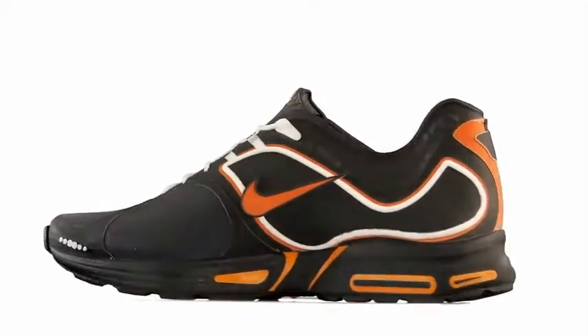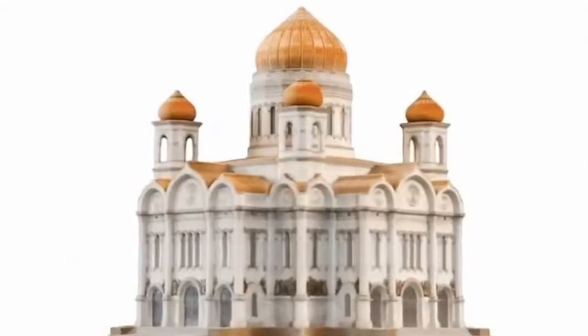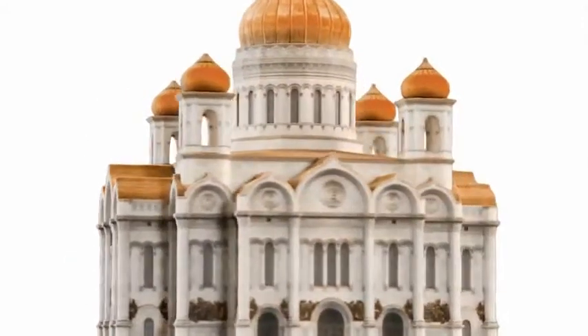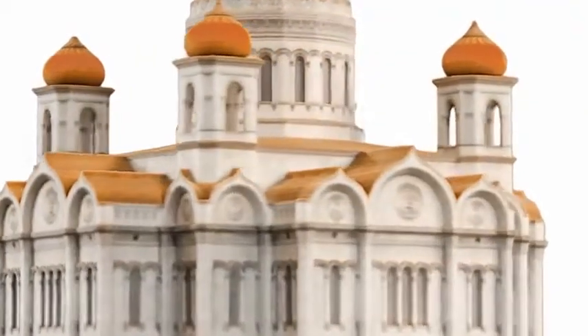Based on ColorJet modeling technology, the ProJet X60 series 3D printers can build full-color, realistic models in virtually any color combination, which truly resemble the final part.